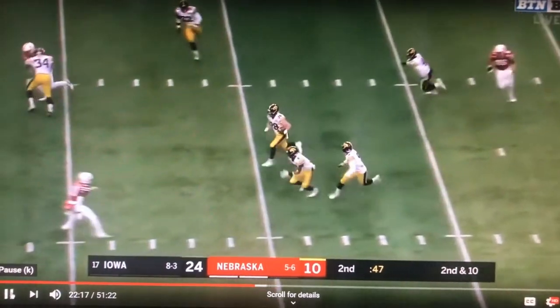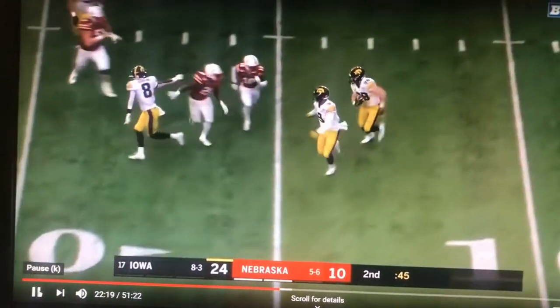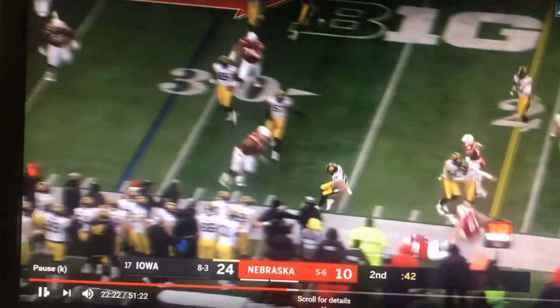Kerner is able to break on the play and get an interception. It's a pivotal play in the game that allows Iowa to keep a 14-point lead going into the half.